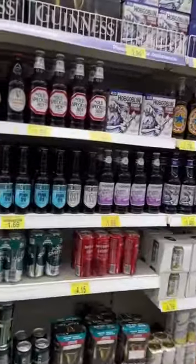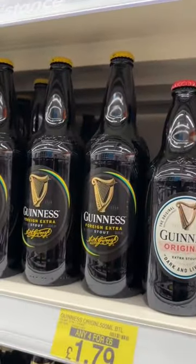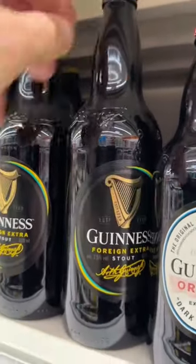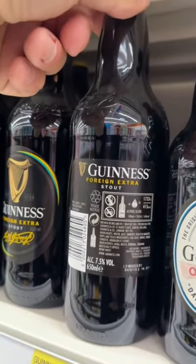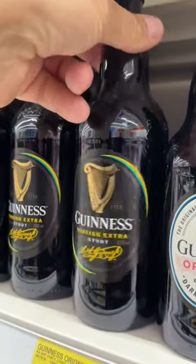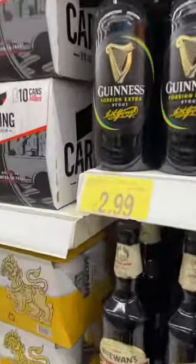And here's the Guinness over here. Big bottles. I haven't seen them for a while. Embossed as well. You've got the signature on the bottle. That's cool. Big 650ml size and only £2.99 a bottle.